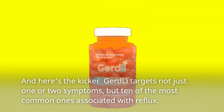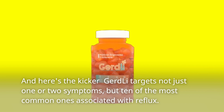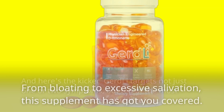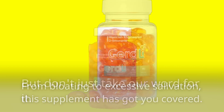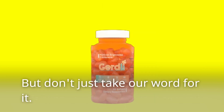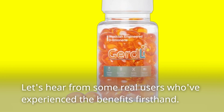And here's the kicker — GERD-Li targets not just one or two symptoms, but ten of the most common ones associated with reflux. From bloating to excessive salivation, this supplement has got you covered. But don't just take our word for it — let's hear from some real users who've experienced the benefits firsthand.